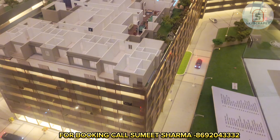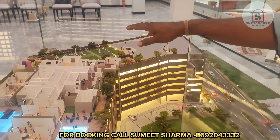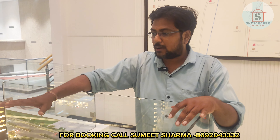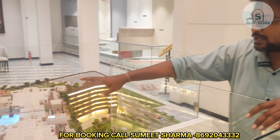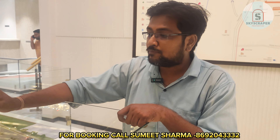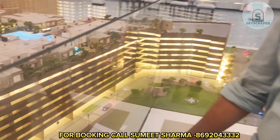In Tower 2, you will get a 1 and 2 BHK configuration. The first USP of Godrej Bliss is that you will get amenities on the rooftop as well as on the podium level. The other USP is the best thing — you will get balcony options in the 2 and 3 BHK configuration in this project.